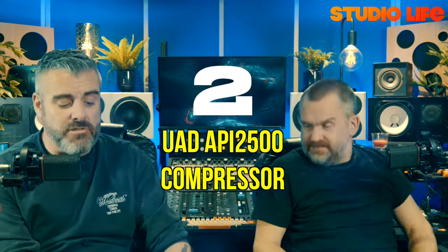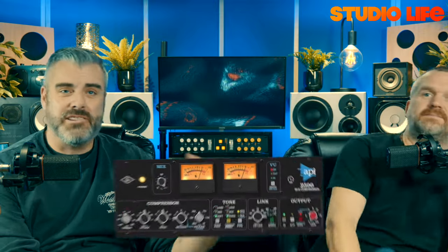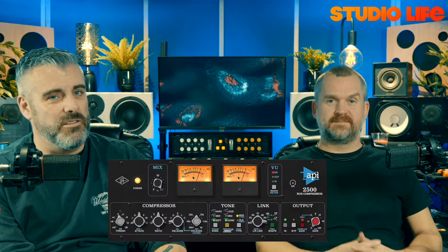Another one we reviewed very recently: the UAD API 2500. It's a bus compressor that's become synonymous with drum buses. It's so good — it's got a Thrust feature that really works on drums. You have to check it out.